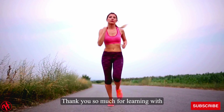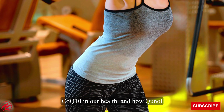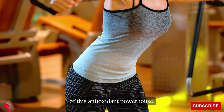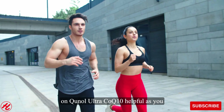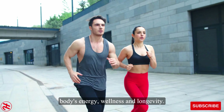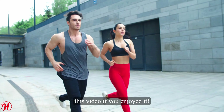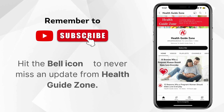Thank you so much for learning with me today about the important role of CoQ-10 in our health and how Quinol Ultra delivers an exceptional form of this antioxidant powerhouse. I hope you found this information on Quinol Ultra CoQ-10 helpful as you consider supplements to support your body's energy, wellness, and longevity. Please be sure to like and share this video if you enjoyed it. Until next time, remember to subscribe and don't forget to hit the bell icon to never miss an update from Health GuideZone.